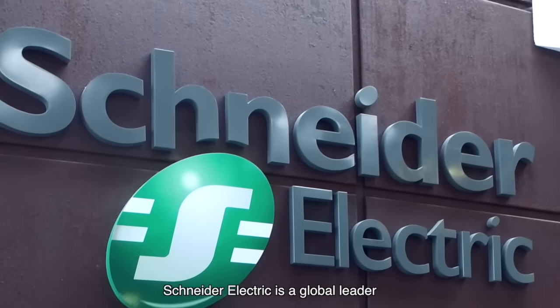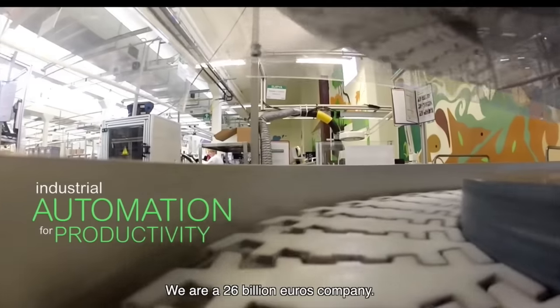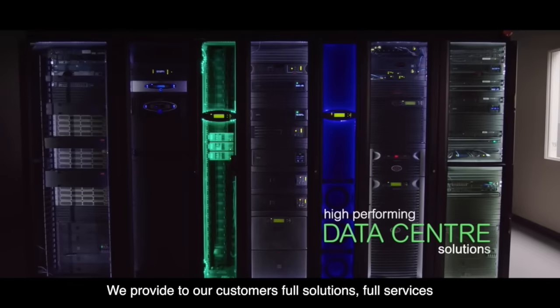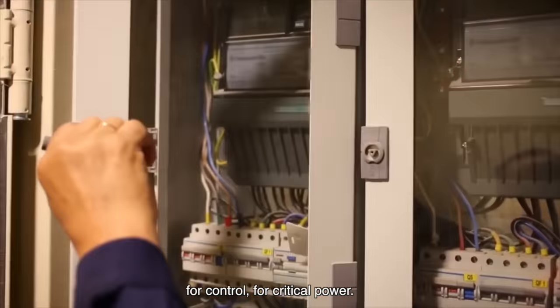Schneider Electric is a global leader in energy management and automation. We are a 26 billion euro company. We sell in more than 100 countries. We provide to our customers full solutions and full services for electrical distribution, for automation, for control, for critical power.